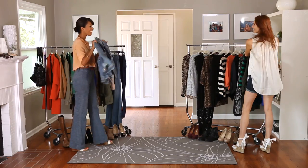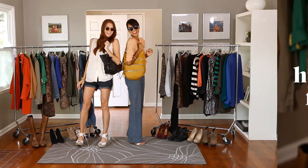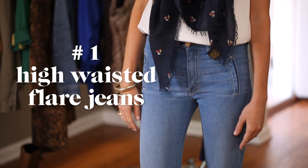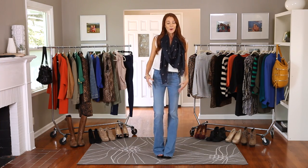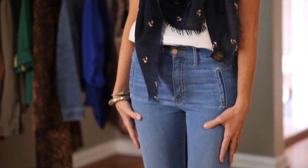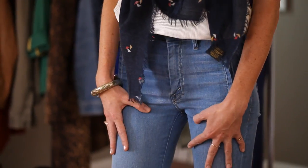I'm kicking off my must-have list with the perfect pair of jeans. You wear them every day, they go with everything and they're really versatile. Everybody has a pair of skinny jeans — we've been wearing them for a few seasons now — so this fall I'm excited about wearing my high-waisted flare jeans.